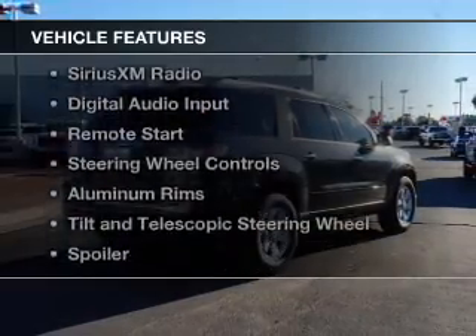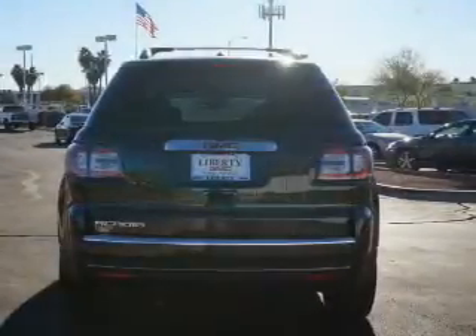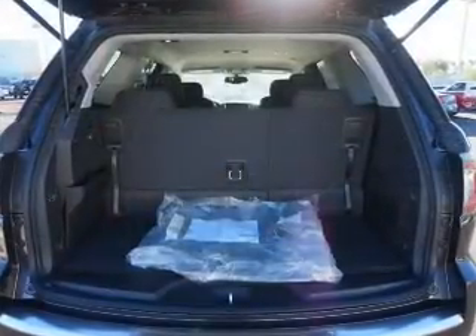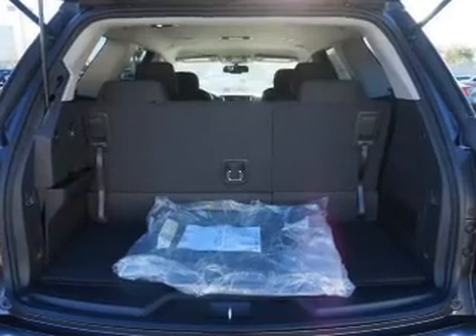The features include internet connectivity, electric trunk, Bluetooth connectivity, Sirius XM satellite radio, digital audio input, remote start, steering wheel controls, aluminum rims, tilt-and-telescopic steering wheel, and a spoiler.